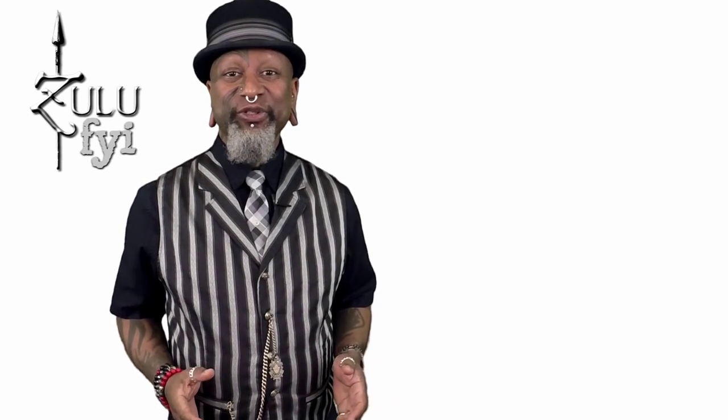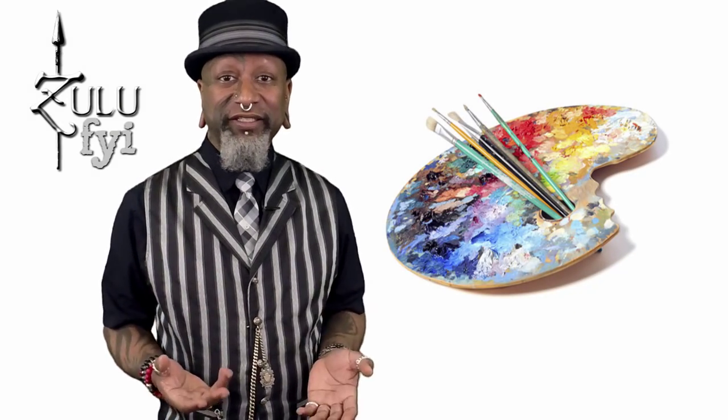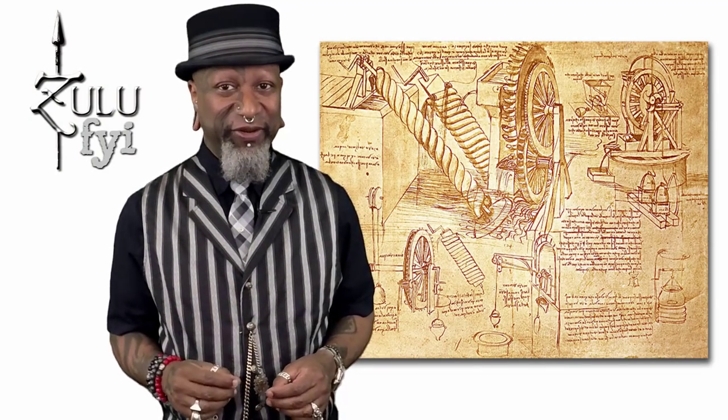Hello everyone, my name is Zulu and this is Zulu FYI. There's nothing quite like custom art, particularly when an artist designs and creates something specifically for you. The creation of an original piece that an artist has put his skills to the ultimate test to create a one-of-a-kind masterpiece is quite satisfying to the collector as well as the creator. This is often seen in painting, sculpting, and other traditional art forms. But we caught up with one master artist whose studio is likened to da Vinci's inventions more than his paintings.